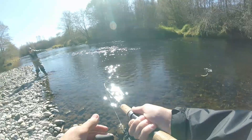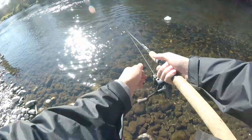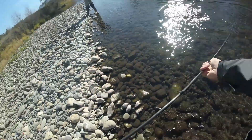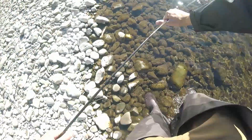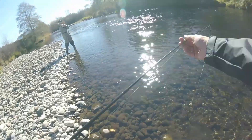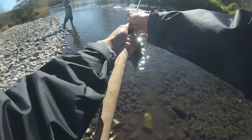Fish on! Oh yes, that's a good one! Let's see — I think it's another cutthroat but I'm not sure. Oh boy, let's get him in. Oh, I don't think he's done fighting. Oh yes — no, it popped off! Oh dang it. I think that was a steelhead. Nice, that was good.